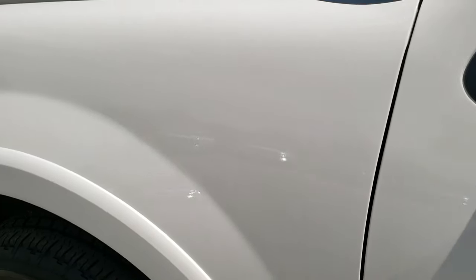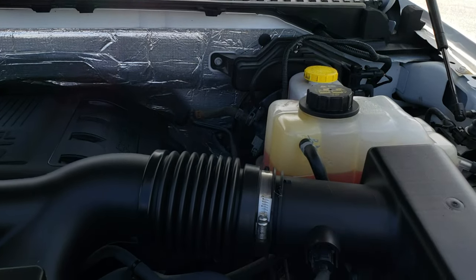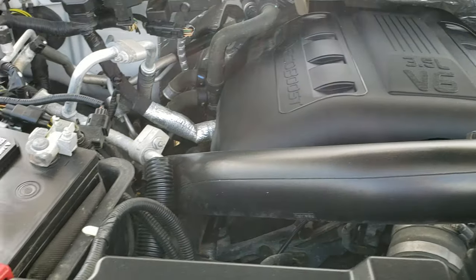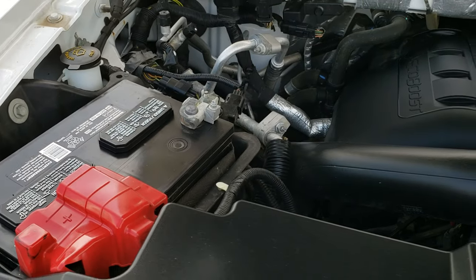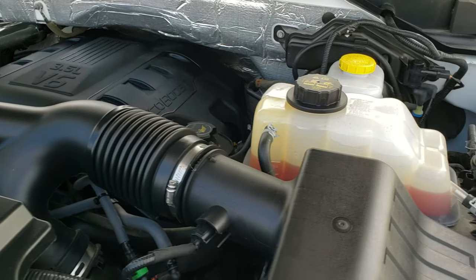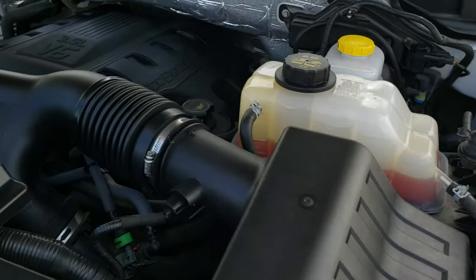I would personally like to thank you for checking out the video today. Hopefully from this HD video you will have been able to tell just how clean this Expedition is all the way around, inside and out. Under the hood we have the 3.5 liter V6 EcoBoost motor, 365 horsepower. Engine bay is extremely clean, runs very smooth. This vehicle has been fully safetied and inspected by our service shop.